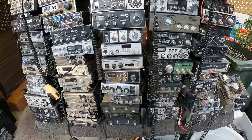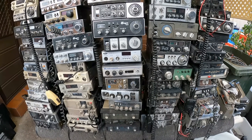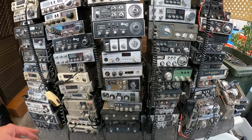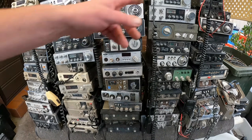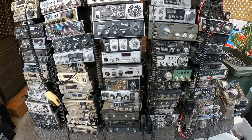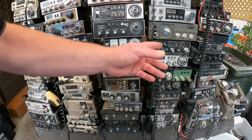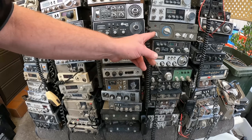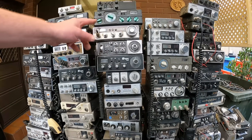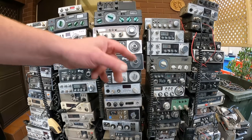They're all different brands. There's some familiar ones like Electrophone, and Realistic, and Unidin. And then there's also what looks like marine type radios here as well.